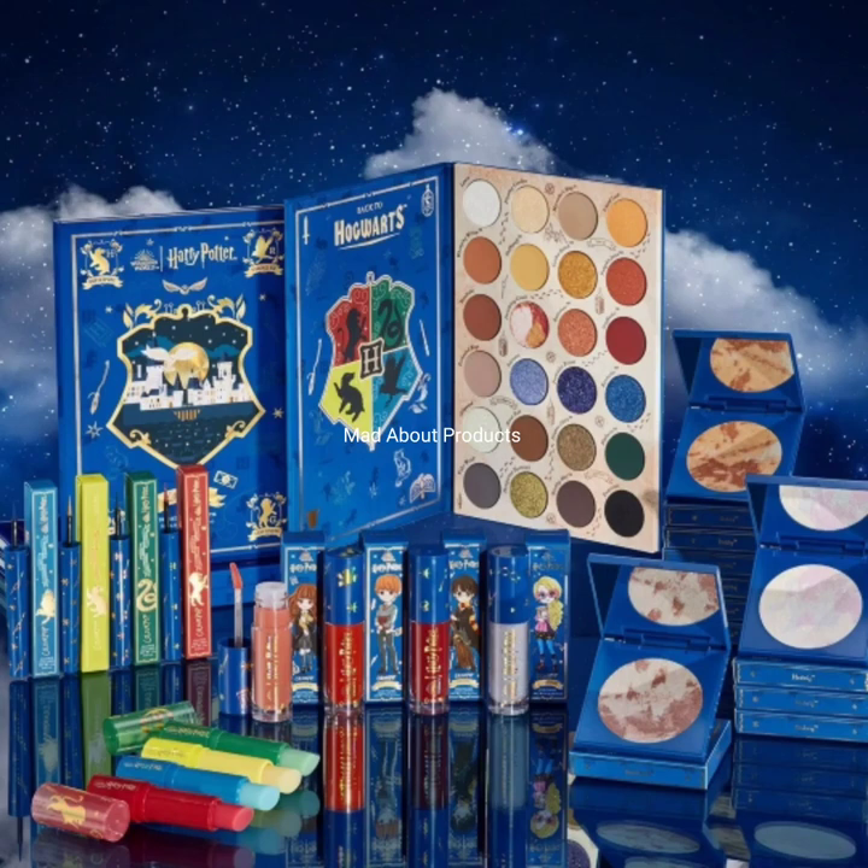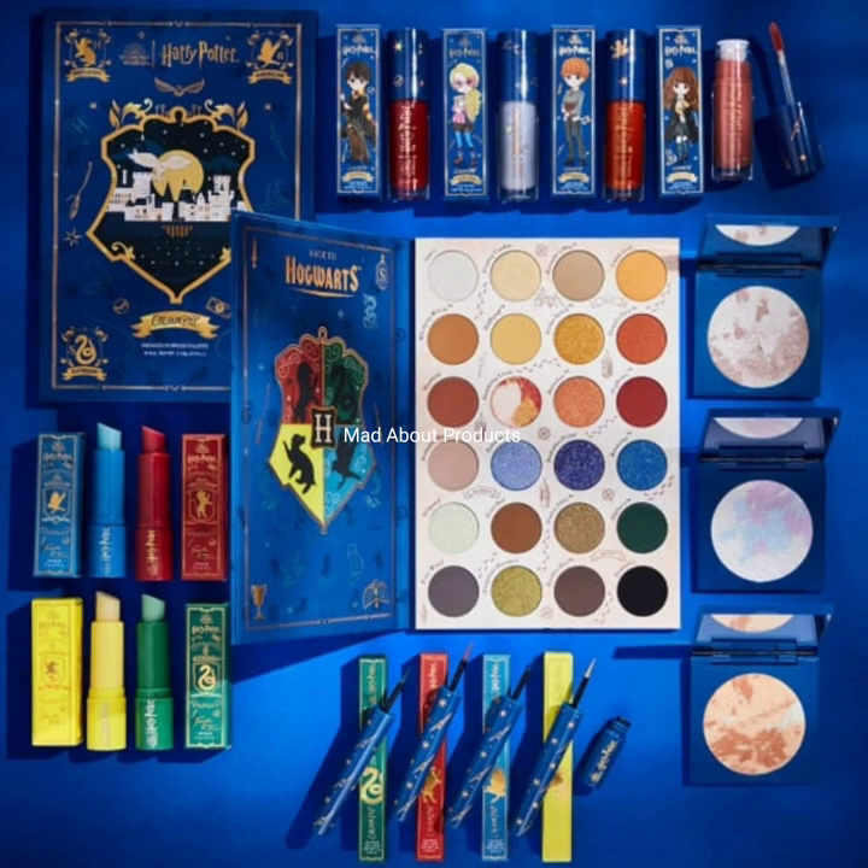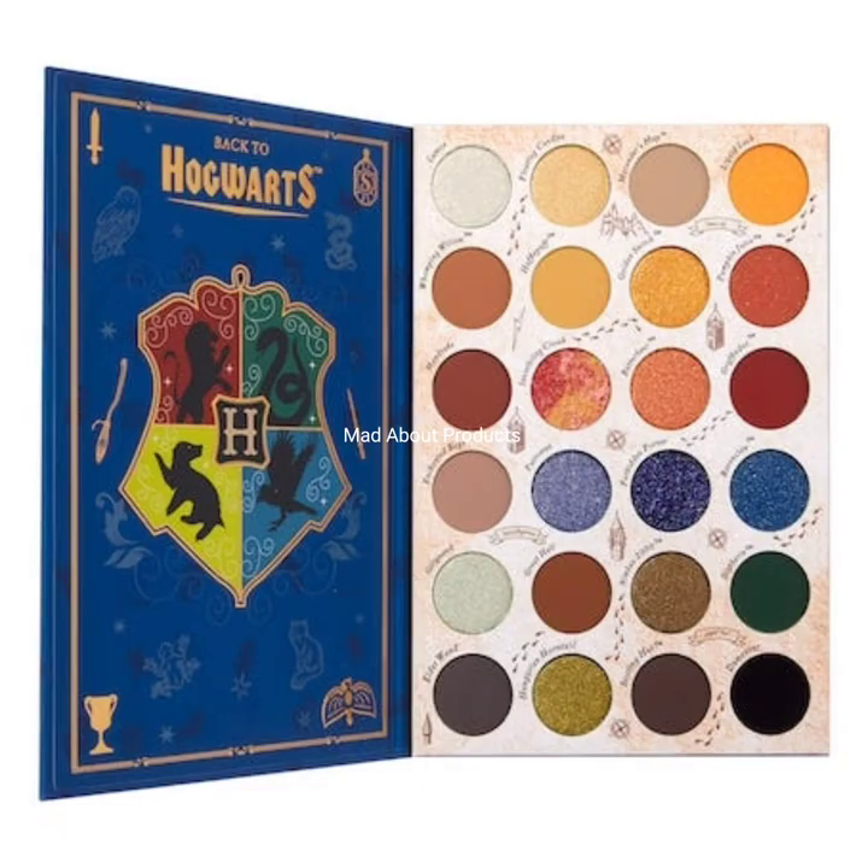Hi everyone, welcome back to my YouTube channel. Today I will inform you of the latest makeup news, which is the ColourPop x Harry Potter collection. This collection includes the Back to Hogwarts Press Powder Palette, Graphic Ink Liner,